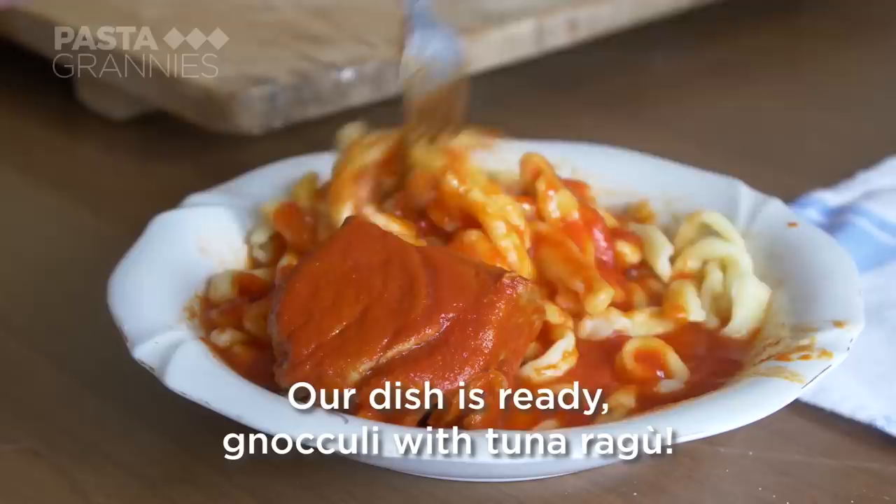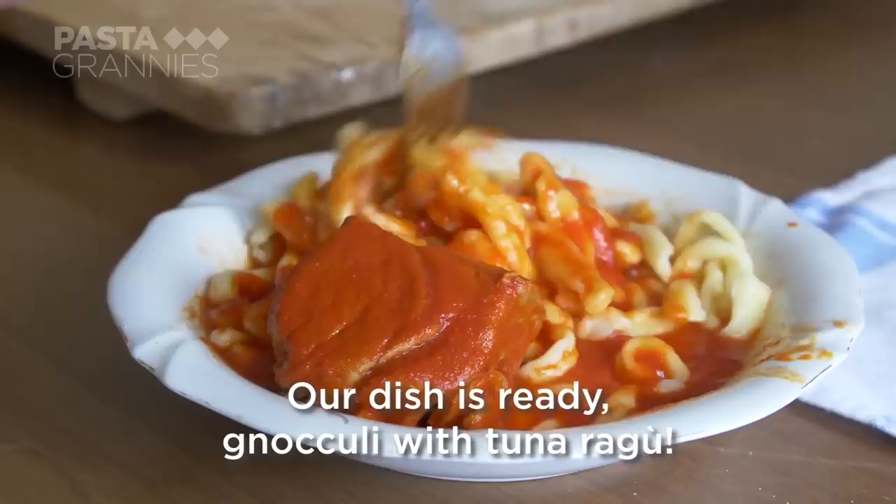The plate is ready — gnocchioli with tuna ragù. Good food! Husband Sebastiano thinks it's delicious. Buon appetito!